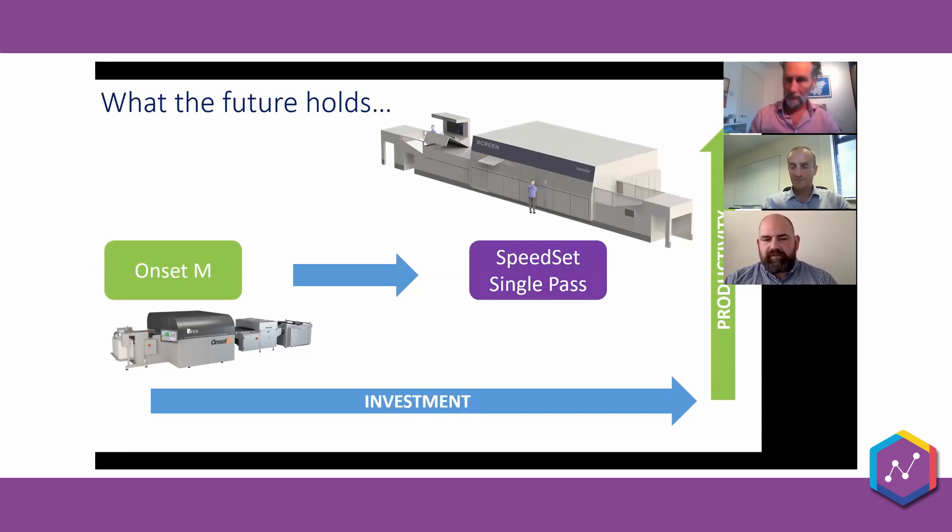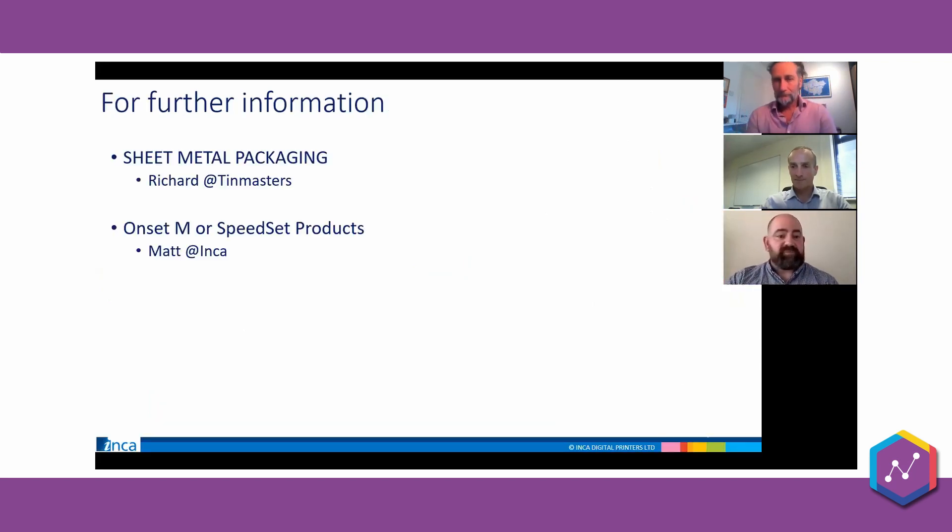The future really is in our hands. Having Richard and his team involved with Inca and this next-generation technology is a big advantage for us — to define how that looks. There's so much to talk about in terms of metal and packaging applications going forward. That brings us to a good point to take any questions; Richard is available for specific questions around sheet metal packaging, and for questions about the Onset M, speed single pass products, or anything future-related to Inca, get in touch with me.